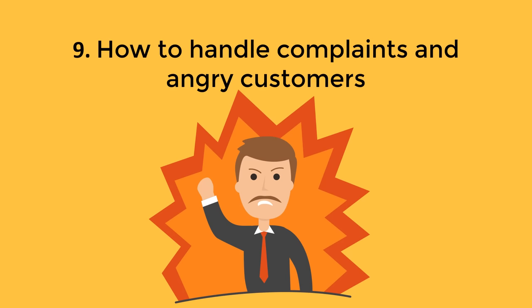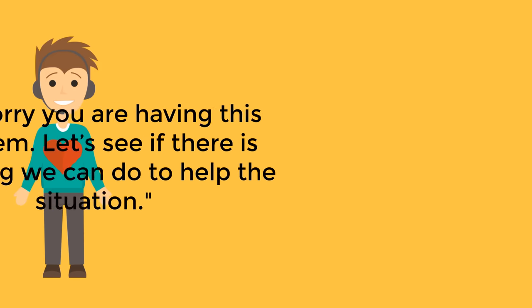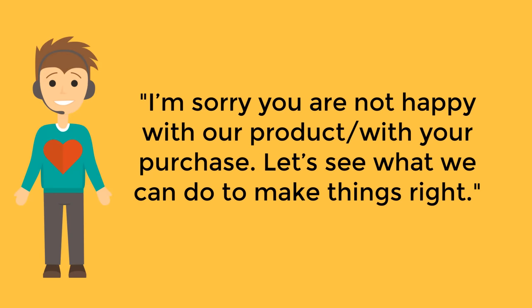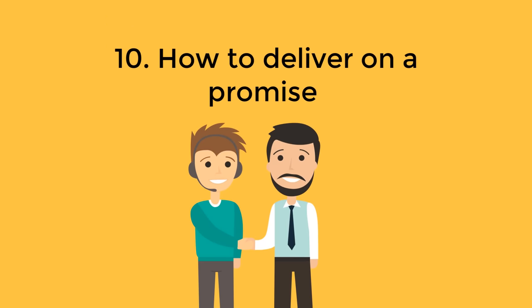How to handle complaints and angry customers: start by showing sincere sympathy and understanding, and acknowledge the customer's feelings. "I am really sorry this has happened, let me see if I can find a solution to it." "I'm really sorry about that — tell me what happened." "I'm sorry you're having this problem, let's see if there's anything we can do to help the situation." Express your willingness to help and commit until you find a solution or compromise: "I'm sorry you are not happy with our product — let's see what we can do to make things right." "I'm sorry you didn't receive your purchase on time — let me find out what I can do to make it up to you." "I'm sorry this has happened, I understand your frustration and I will do my best to help you."